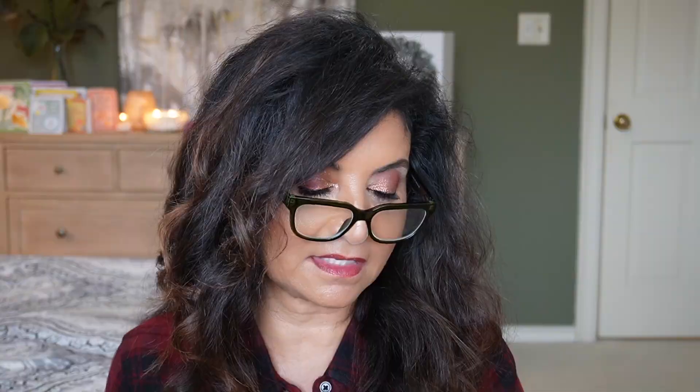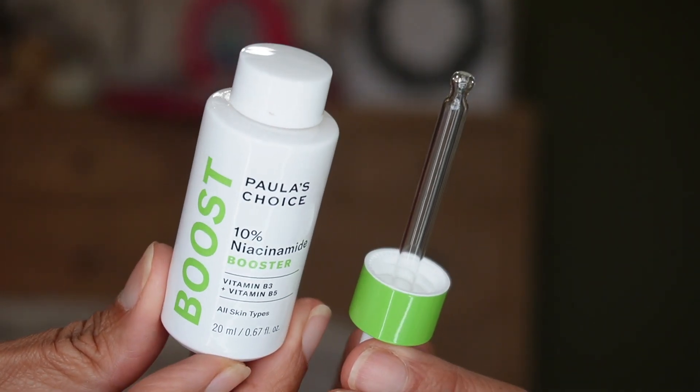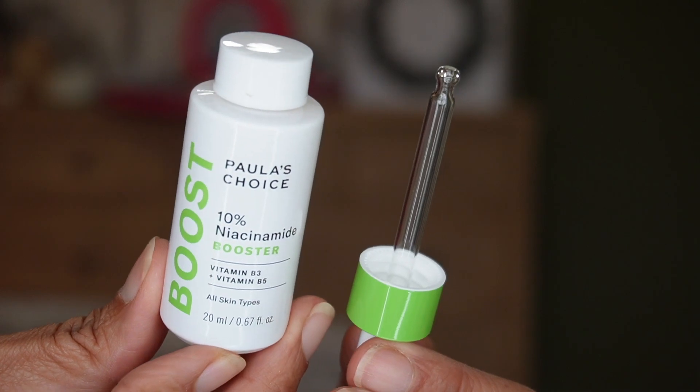For day six we have something from Paula's Choice — it's the 10% Niacinamide Booster. I love niacinamide; it works well on my skin. With vitamin B3 and vitamin B5, this refines pores and smooths texture.